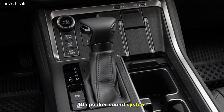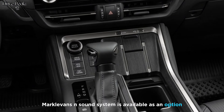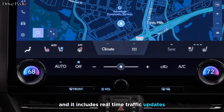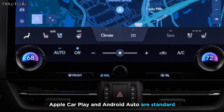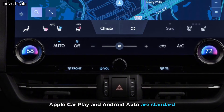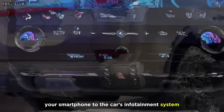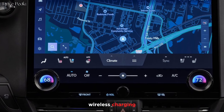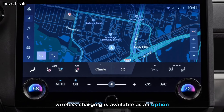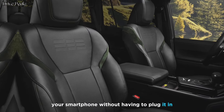A 10-speaker sound system is standard, and a 17-speaker Mark Levinson system is available. It includes real-time traffic updates. Apple CarPlay and Android Auto are standard, allowing you to connect your smartphone to the car's infotainment system. Wi-Fi allows you to connect your devices to the internet. Wireless charging is available as an option, allowing you to charge your smartphone without having to plug it in.